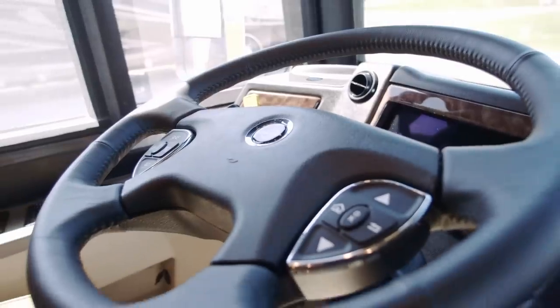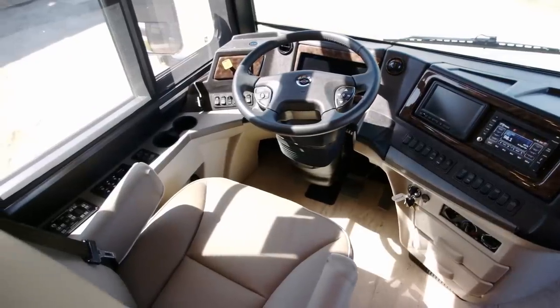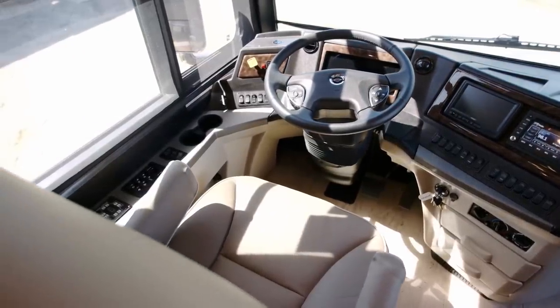Comfort Drive adaptable steering system is included with passive steer tag technology, a part of our 40 and 43-foot floor plans.